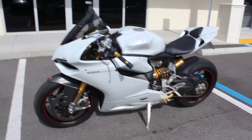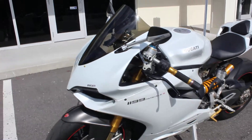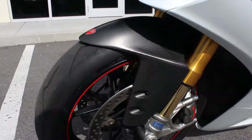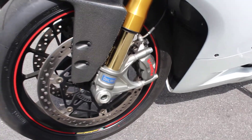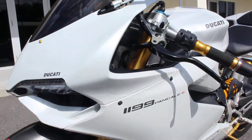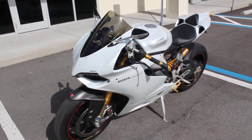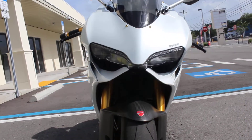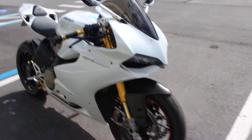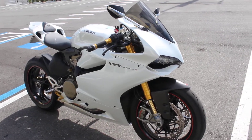It's the 1199 model. If you know about these bikes you already know, this is a monster. This one has ABS, Brembo brakes, Ohlins shocks. We looked online and it said something around 195 horsepower to the rear wheel on this bike, stock, which is what it is.